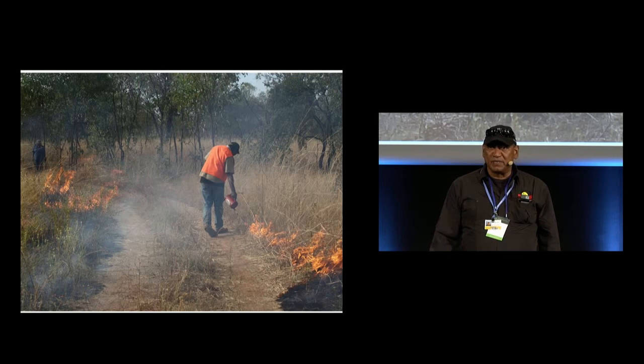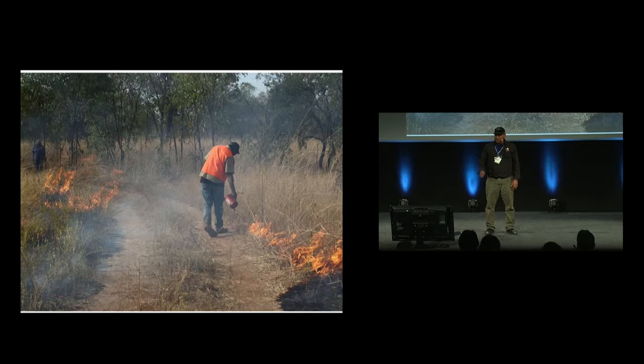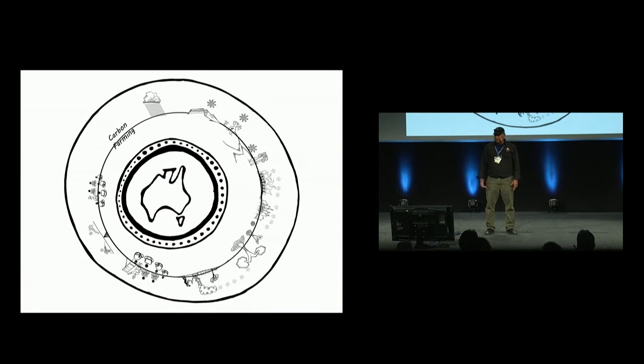This project allows people to get back out on country and to start the process again, where they're integrating fire management — traditional fire practice with a method for creating the management of fire — going out doing fire burns on country. We use our rangers, biodiversity rangers.